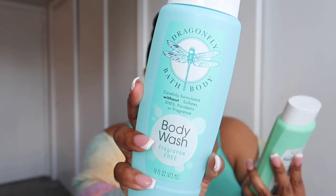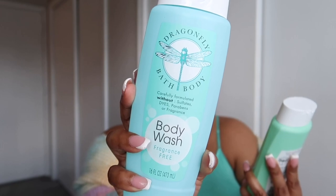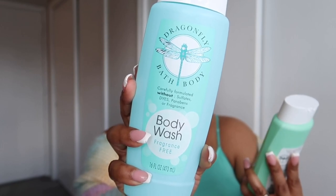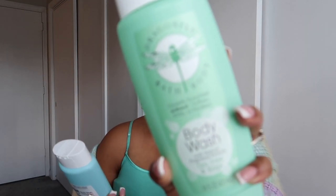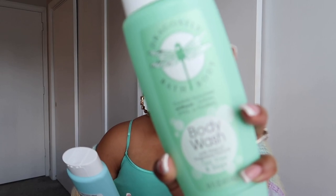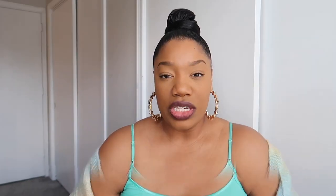I'm not sure if these are new to Dollar Tree or just new to me — I've never seen them at the Dollar Tree I frequent. This was the first time I saw these body washes, and they are by a brand called Dragonfly Bath and Body. They are formulated without sulfates, dyes, and parabens. This one is fragrance free, and this green one is tea tree and sage. It's a pretty decent amount — 16 fluid ounces.